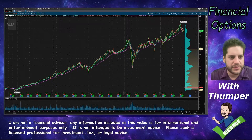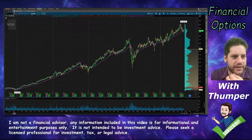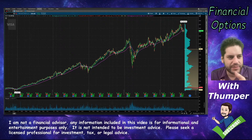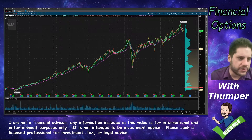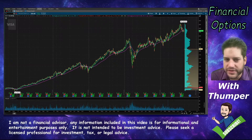Hello everybody, welcome back to the channel. Today we're talking about a trade I am probably going to put on next week, and I expect to make about a thousand dollars off this trade, although it might take a couple months for it to play out — but a thousand dollars could be the profit that I'm going to be targeting on this.